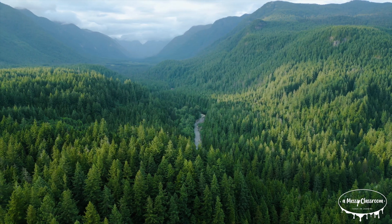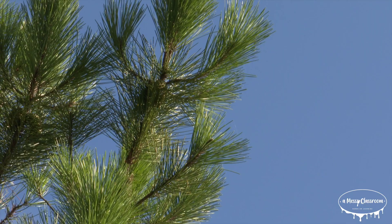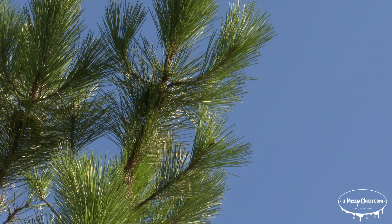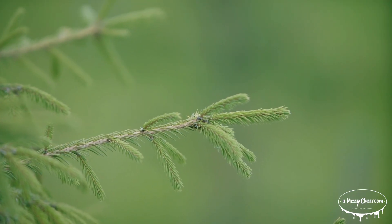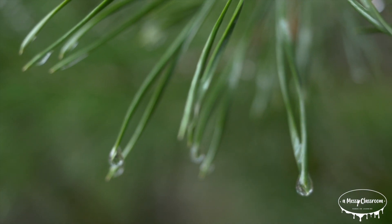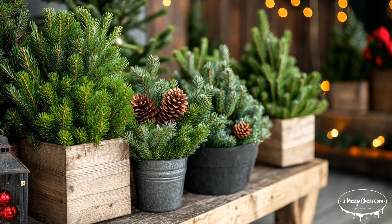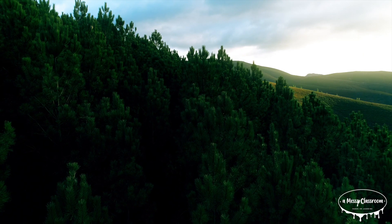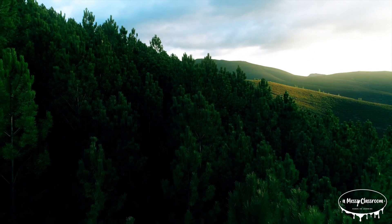There are many different types of evergreen trees, but some of the most common are pines, spruces, and firs. Pine trees are probably the most recognizable, with long, slender leaves that grow in clusters. Spruces, on the other hand, have shorter, stiffer needles that are individually attached to the branch. And then we have fir trees, which have flat, soft needles and are a popular choice for Christmas trees. Each of these trees has its own unique characteristics and adaptations that help them survive in their environment.